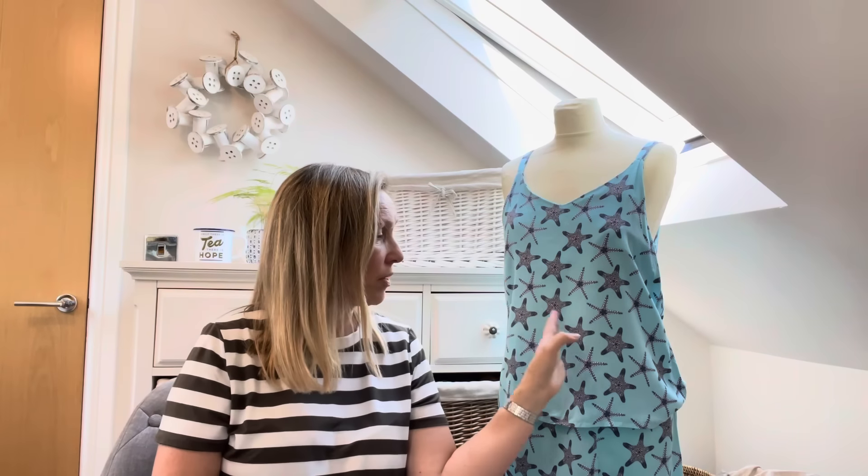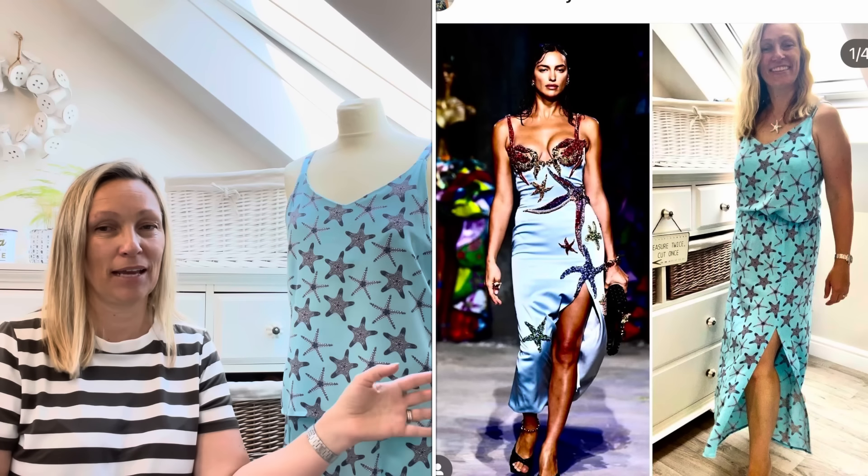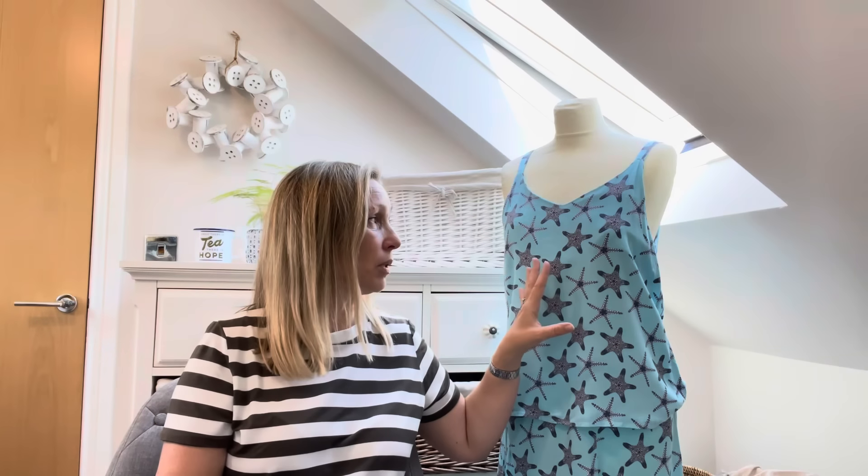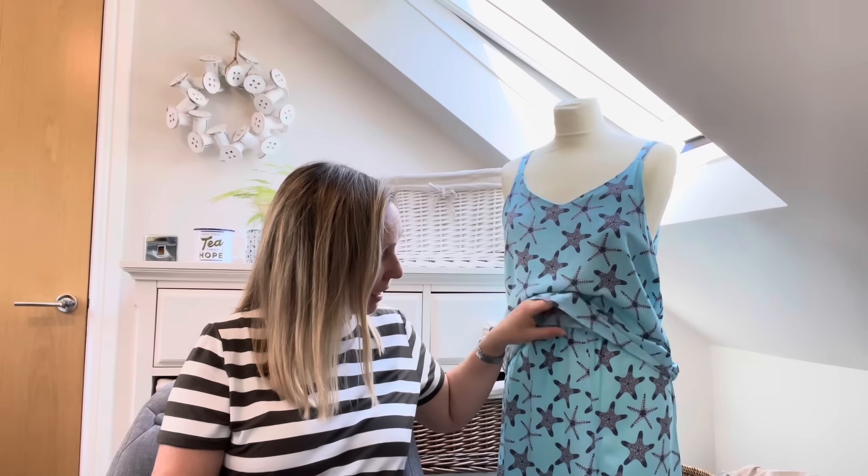I'll start by talking about this one - a Versace-inspired outfit I made the first year I took part. As you'll see from the picture, it's similar but not quite the same. I found this fabric in Rainbow Fabrics and thought it'd make a really nice copy of the Versace outfit. I absolutely love it - it's really simple. It's the Ogden Cami on top, and the bottom is an old 1990s pattern I dug out - just an elasticated waist making a cute summery lightweight outfit.